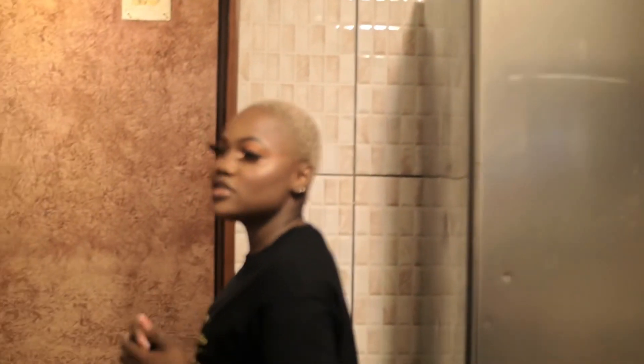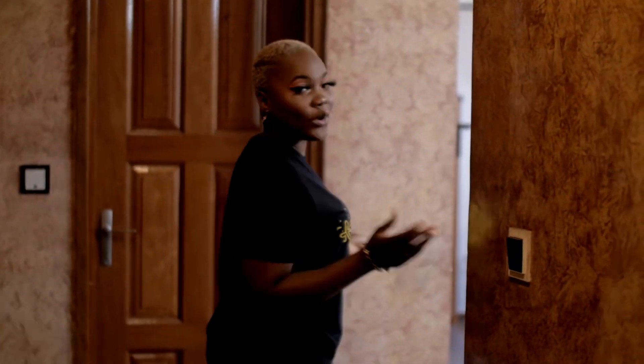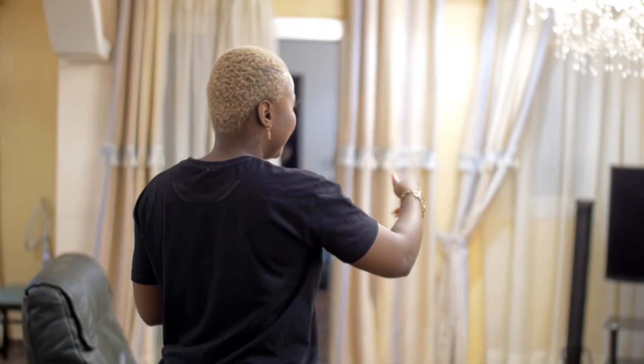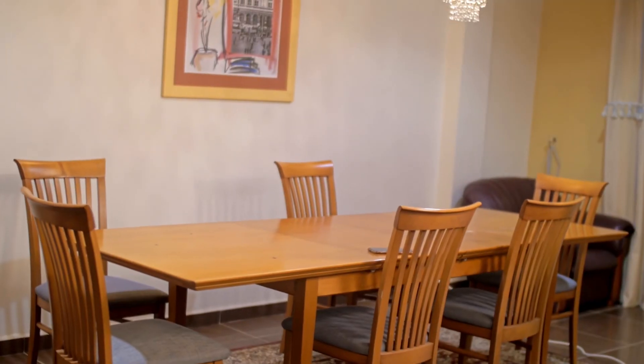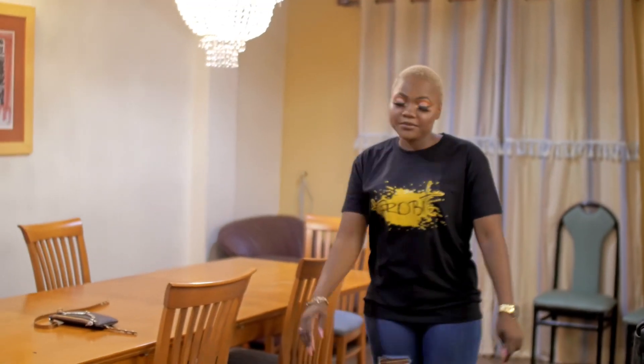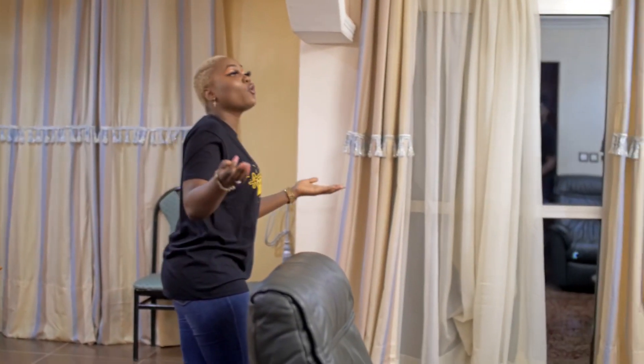Now we are going to the living room. This is a two-bedroom apartment and it costs 40,000 CFA a night, which is about 50 to 55 pounds. This is the living room — we have TV and everything. It's quite massive, and the dining can fit six people. If you need an extra chair, you can get those from the rooms. This is quite affordable compared to other places — there are nicer places, but this is basic.